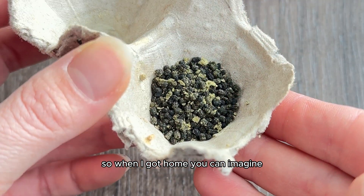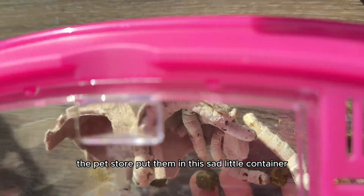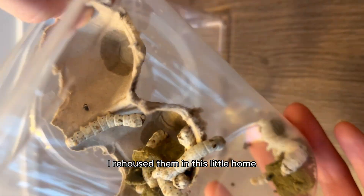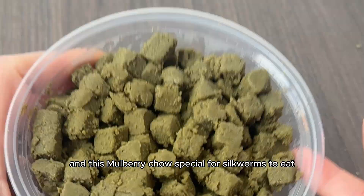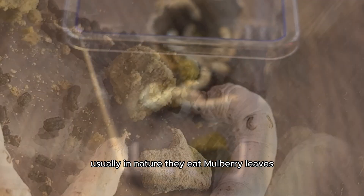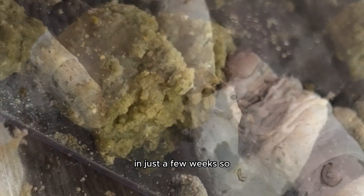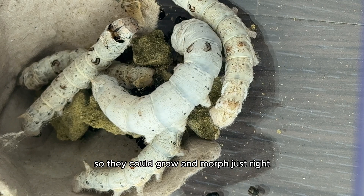So when I got home, I was really excited to start the journey. The pet store put them in a sad little container, but I rehoused them in a little home and added a little egg carton and mulberry chow, special for silkworms to eat. Usually in nature they eat mulberry leaves, but you can also feed them chow. They can eat a hundred times their body weight in just a few weeks, so I made sure to buy a lot so they could grow and morph just right.